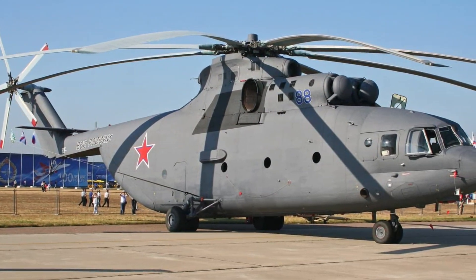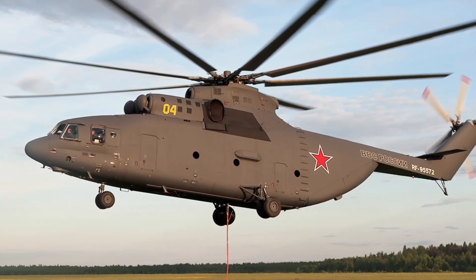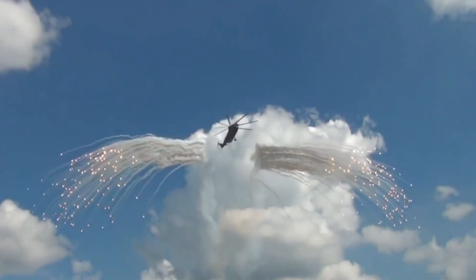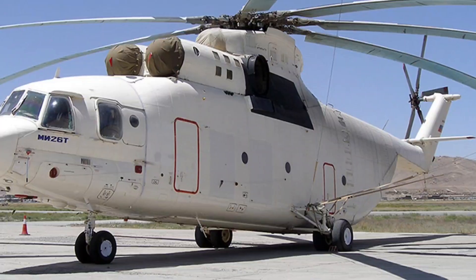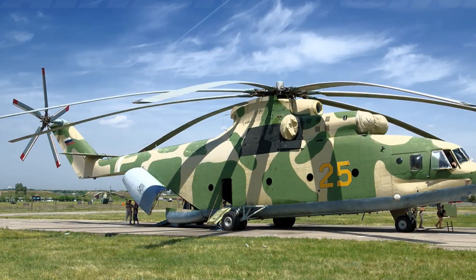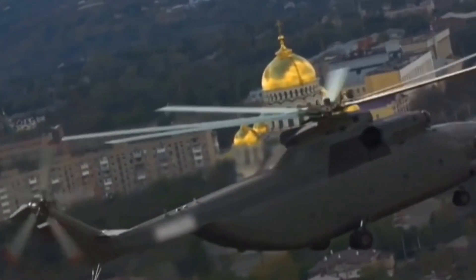It is the largest, strongest and most intimidating helicopter ever put into mass production. But what's inside the MI-26 is even more unbelievable than its size. A helicopter so massive it can carry tanks, evacuate aircraft, and lift payloads that would break most machines in half. Yet behind those giant cargo doors lies a secret engineering story almost no one has seen. Tonight, we open the doors and reveal the hidden world inside the MI-26.